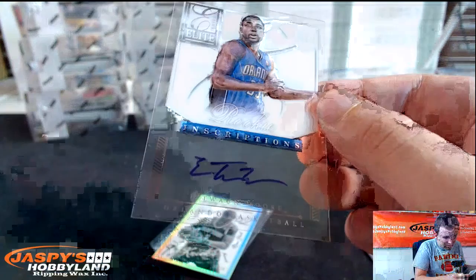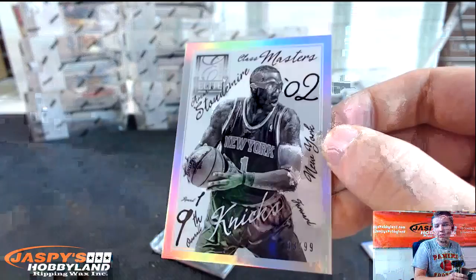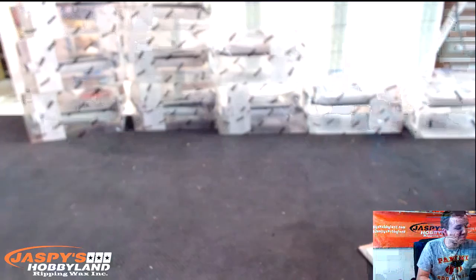Rookie Inscriptions Autograph of Etuan Moore for the Magic. Glass Masters to 99, Amar'e Stoudemire. And I hit you another Blake Griffin — Glass Masters. You really should have said auto on that one.